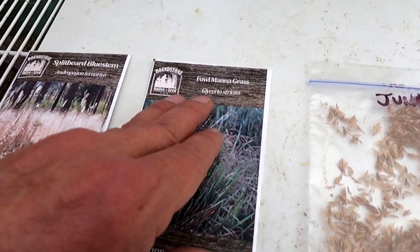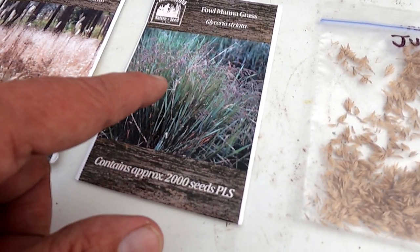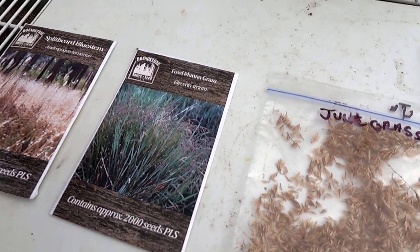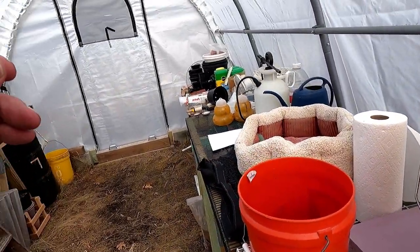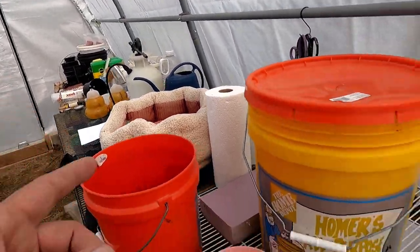Fowl managrass is specifically a wet area grass, and I'm going to be using this for the gray water discharge. This will be part of the gray water system and will cleanse the water that comes out of the washer. The only thing that's in our gray water is the kitchen sink and the washer. That's it.